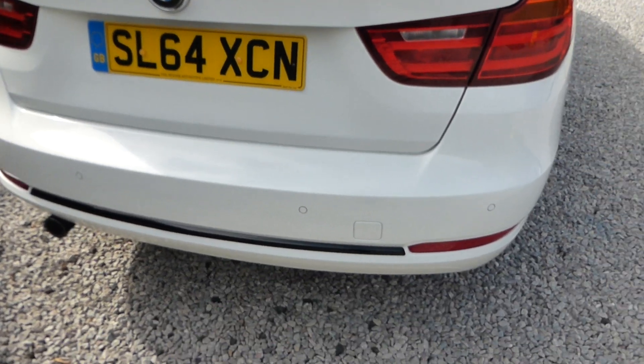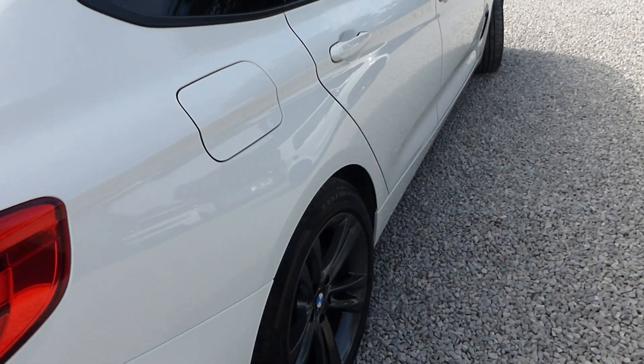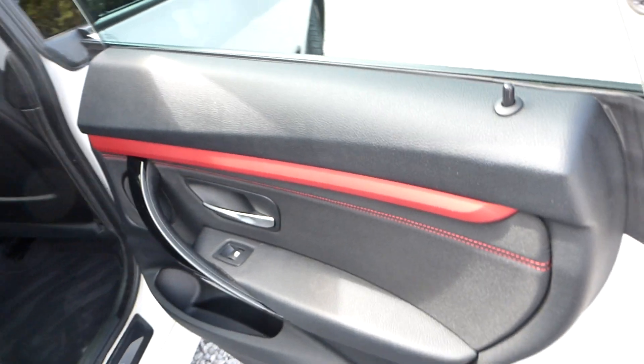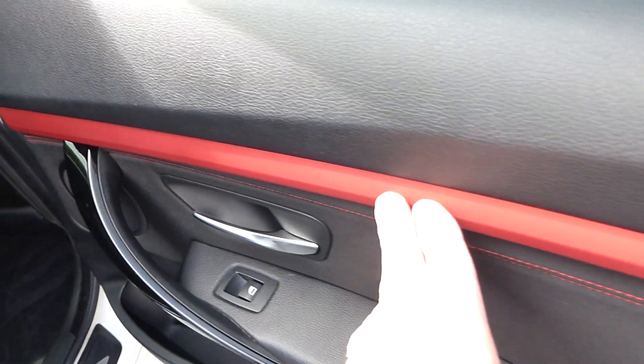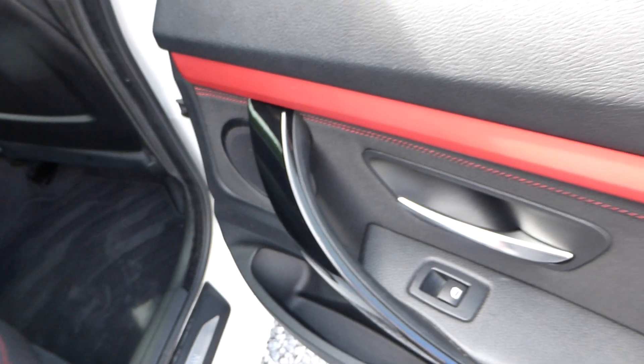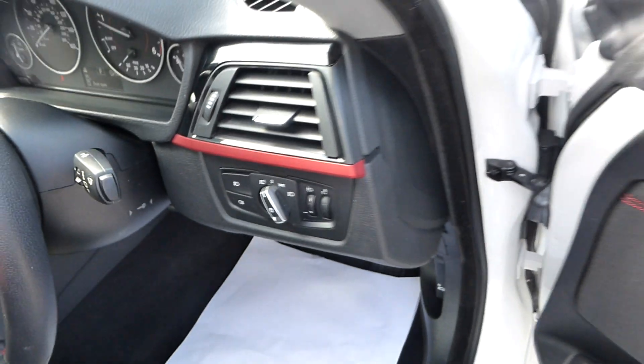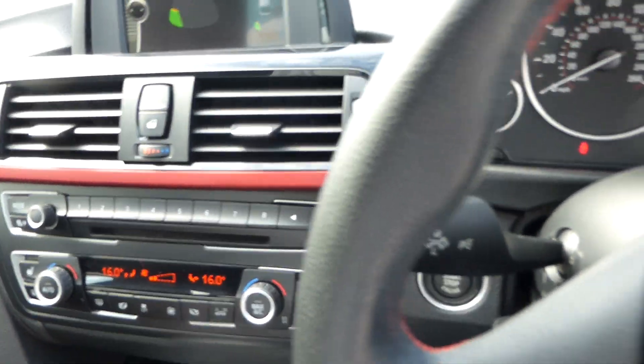It does have reverse sensors as well with a screen that displays. There's a nice metallic inlay into the doors with high gloss trim and brushed aluminium — a really nice combination. Red stitching on the seats, heated seats on the front as well which is an option. The options on this car were the rear privacy glass, the heated seats, and the automatic gearbox, so quite a few thousand pounds worth of extra options have been fitted.